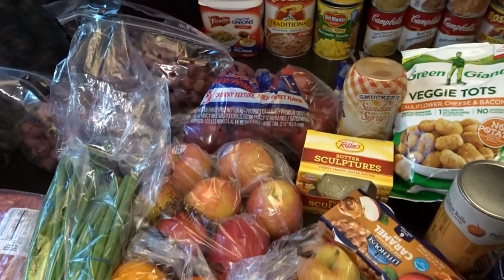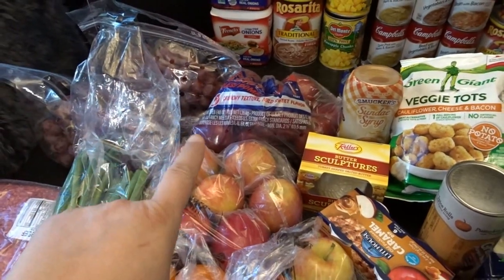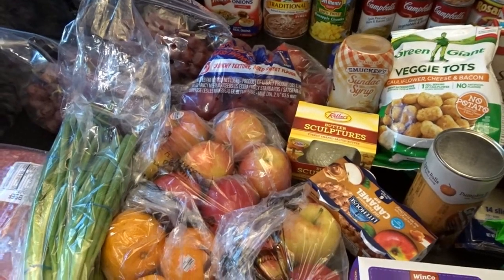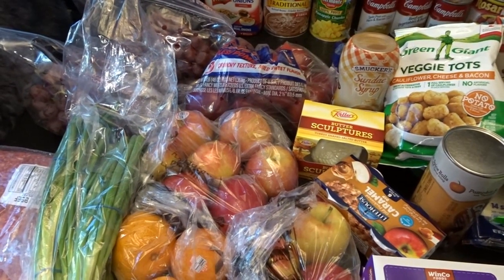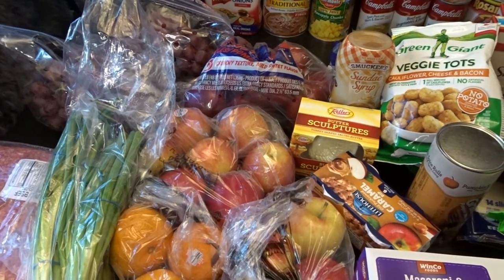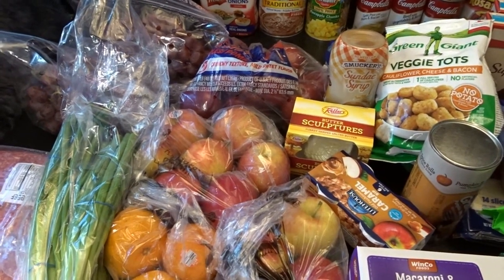Let's go ahead and talk about some of the produce I picked up first. I don't do all of my produce in my big monthly grocery shopping haul — I buy the first week or so of produce, or what I think will last, and then we make trips to a local grocery store for produce, milk, and things like that as we need them.